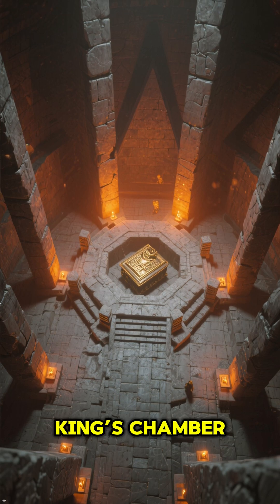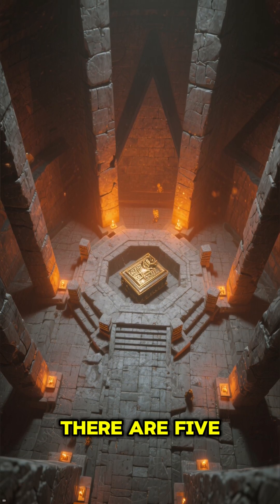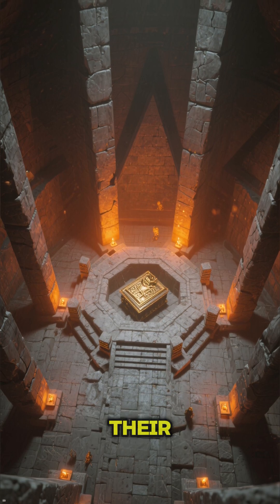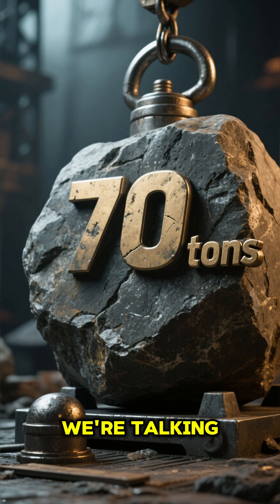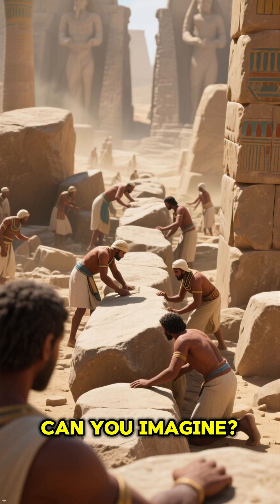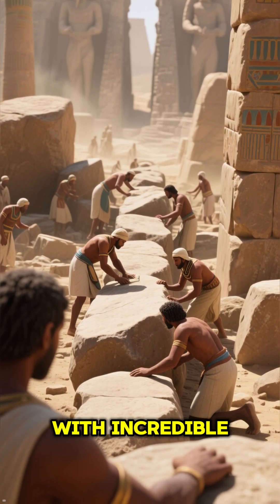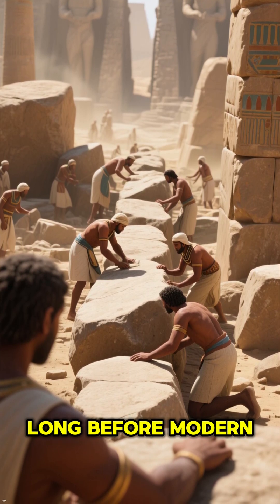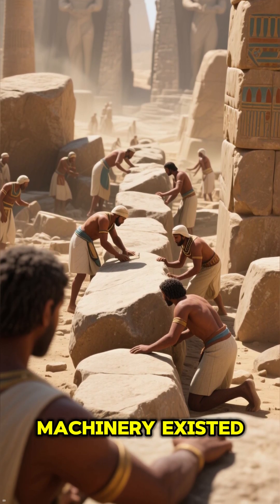Right above the king's chamber in the Great Pyramid, there are five more chambers, each with massive granite beams forming their roof and floor. We're talking stones that weigh around 70 tons each. Can you imagine hundreds of these gigantic stones placed with incredible precision thousands of years ago, long before modern cranes or machinery existed?